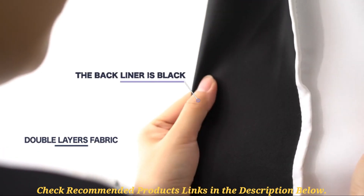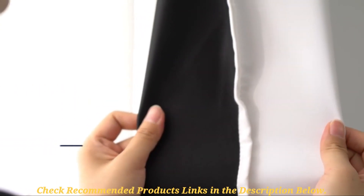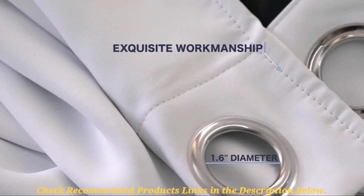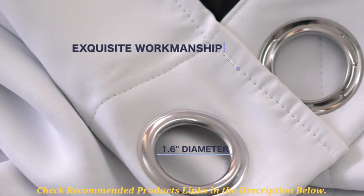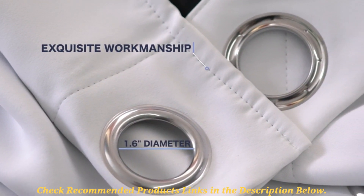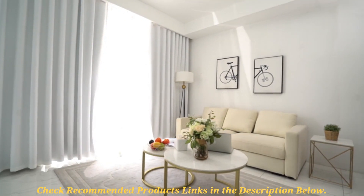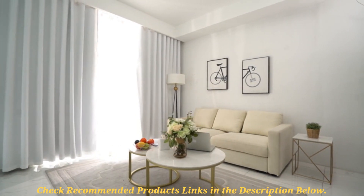Be sure to use them on windows slightly narrower than their size for better results. If you need these curtains in different colors and sizes, you have a decent range of the same features. These curtains are available in 8 different sizes and over 10 more colors including brown, blue, white, red, among other popular colors.